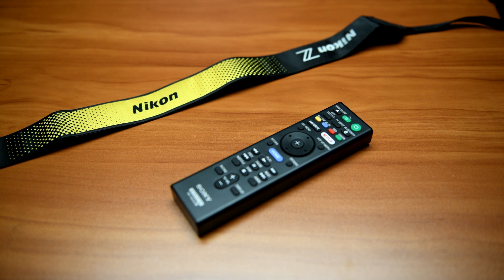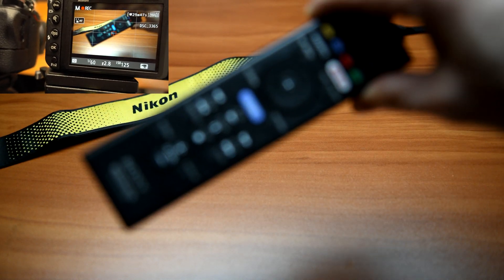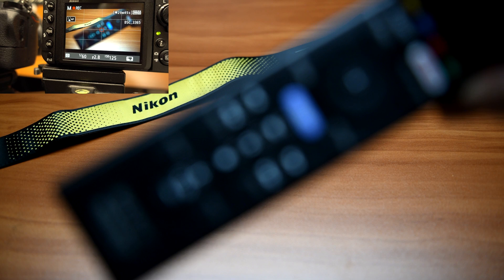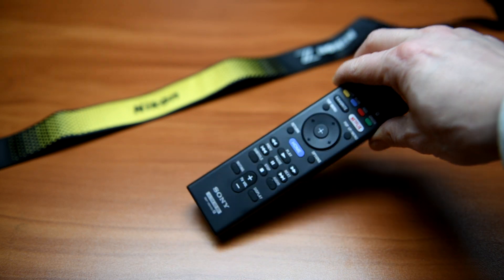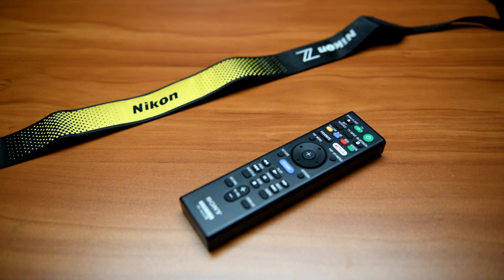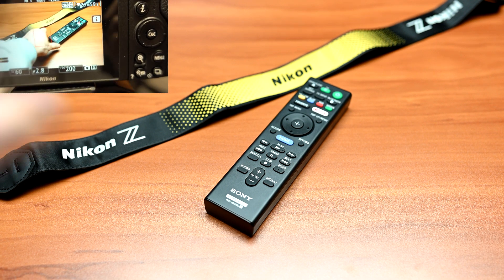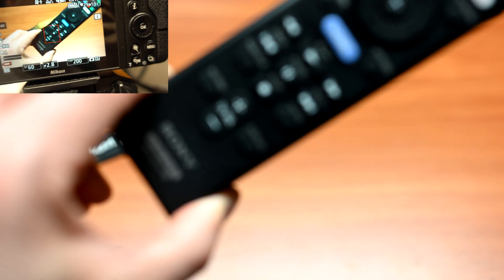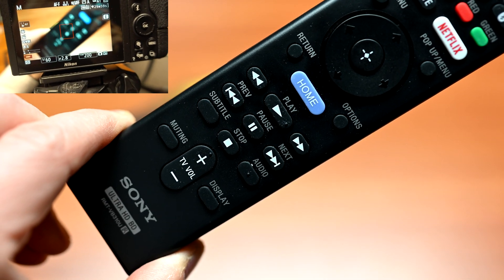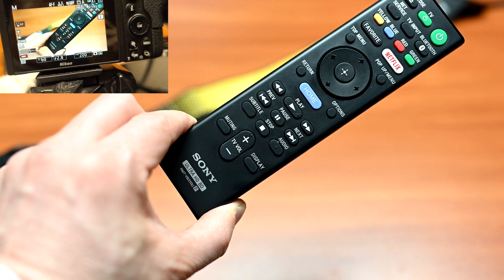So this is the D850 focusing with the 24-70 2.8 in real time. You can see it kind of hunts around a little bit — actually, that might be too close. And this is the Z6 in real time focusing. As you can see, it does pretty good. It's pretty smooth, it's not as jerky, doesn't hunt like the D850 does.